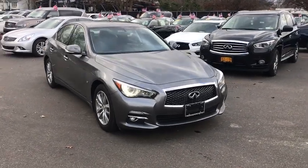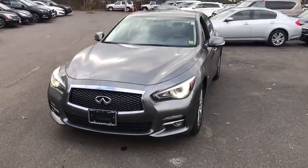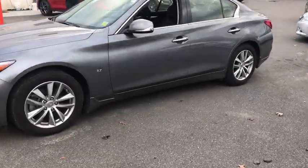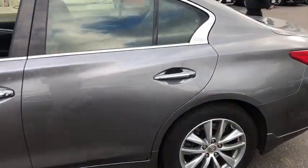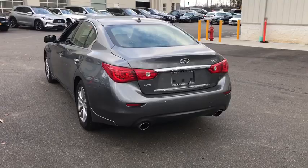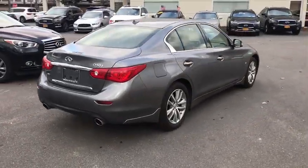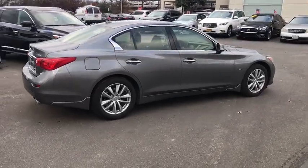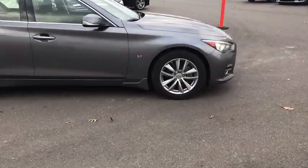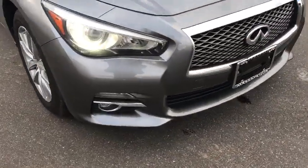The 2015 Infiniti Q50 has elevated design expression by breaking all the design rules. Along with the signature appearance, it also comes with power. The breathtaking performance of Infiniti's Q50 engine leaves nothing to be desired. The engine block is crafted out of aluminum alloy to help reduce weight and increase responsiveness, giving you incredible power and a truly thrilling drive. This vehicle has less than 40,000 miles.